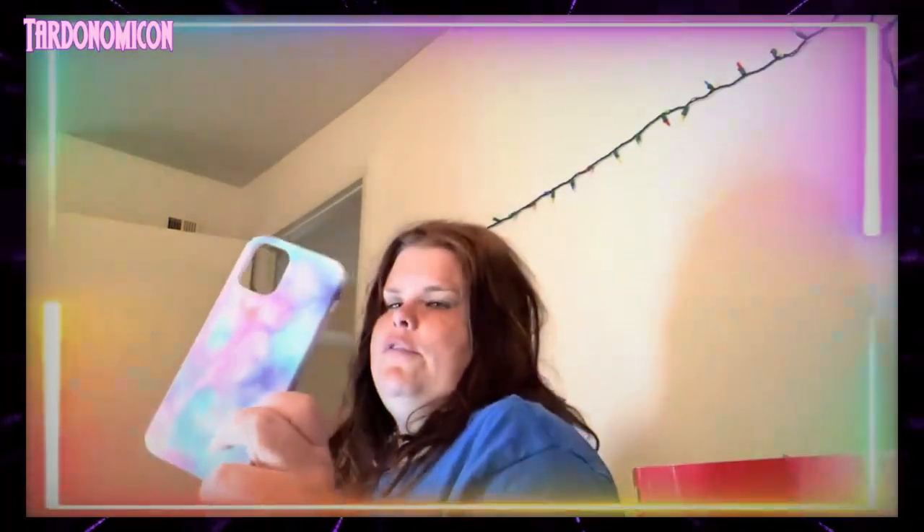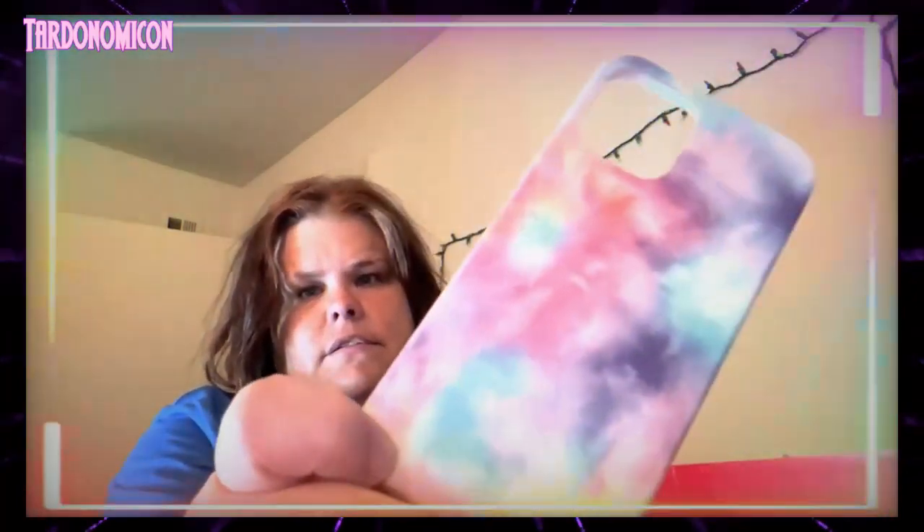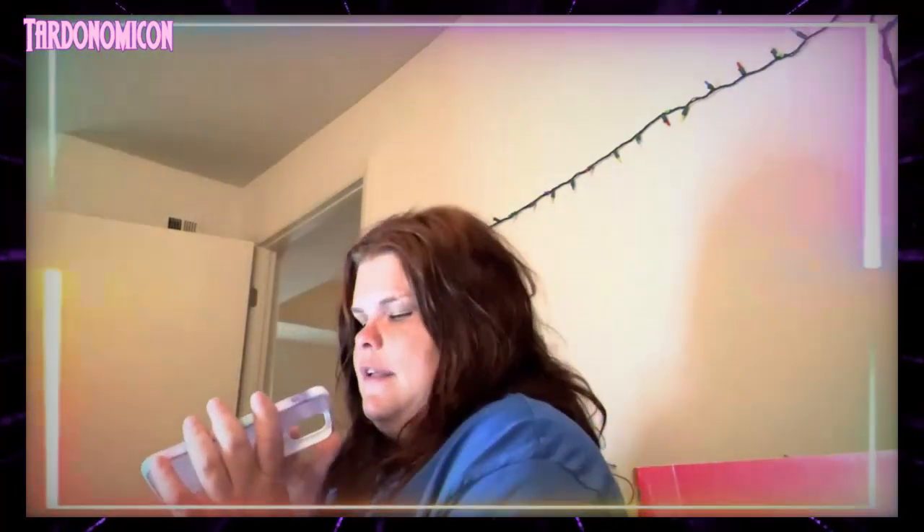Next case is this really cool case I bought from Claire's a long time ago. It is a tie-dye case — so beautiful, so tie-dye, so amazing. I love the colors.